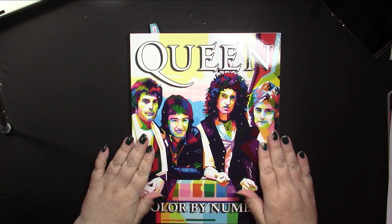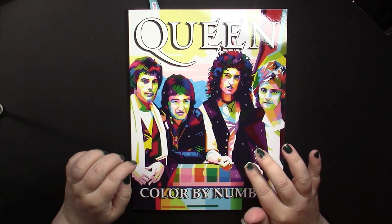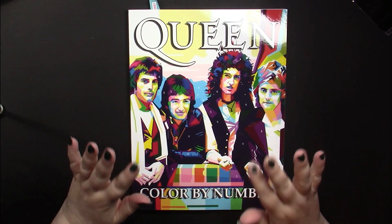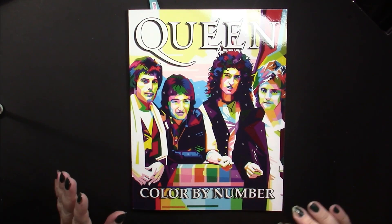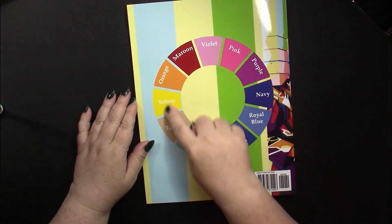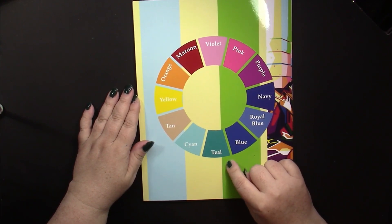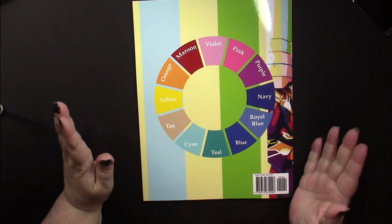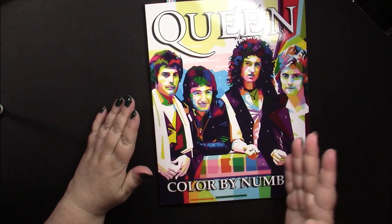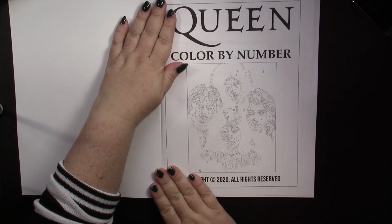Starting with Queen — if you look at the cover picture, it gives you an idea of what you'll do inside. These are going to be pop art, so you'll be using primary and bold colors. We're not coloring skin tones. On the back there is a selection of colors, but that's not the actual color palette inside — the inside has colors not shown there. This is Amazon paper, so we know what to expect.